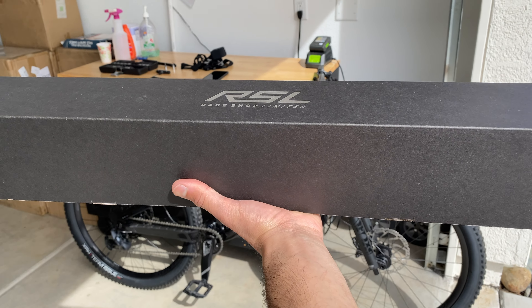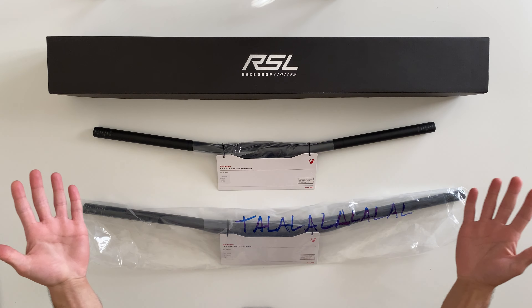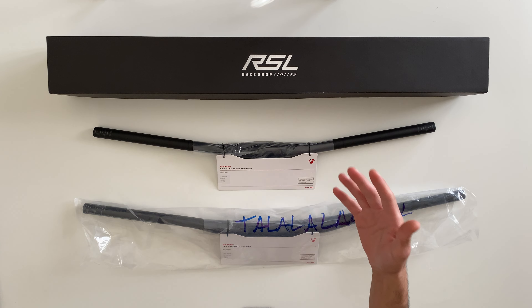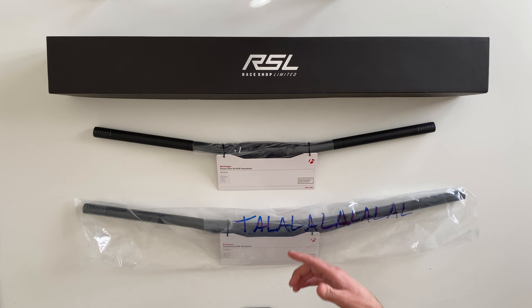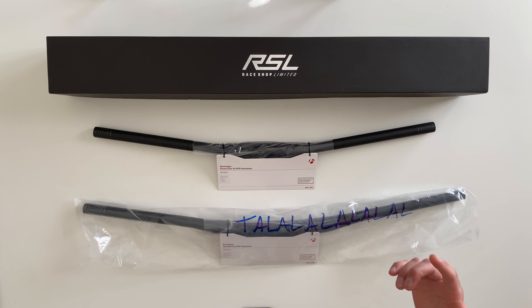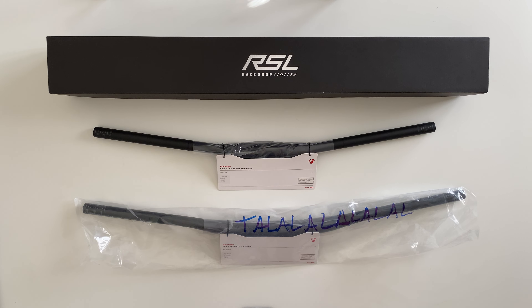Hello everyone, welcome back to the channel. My name is Lollipop and I just bought a bunch of carbon fiber handlebars for my mountain bikes. In this video I'm going to go over all three of these new handlebars and compare them with one another, showing you the specs, weight, prices, and basically everything you need to know about some Trek or Bontrager branded handlebars. I'll be installing each of these on my various mountain bikes and giving an initial review.